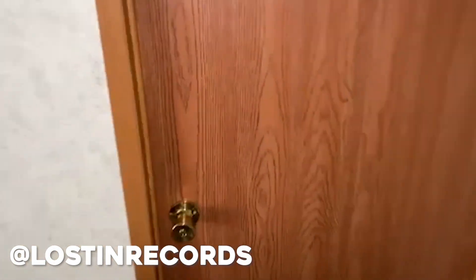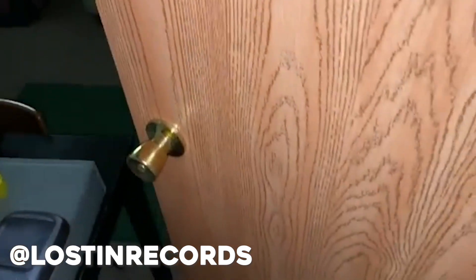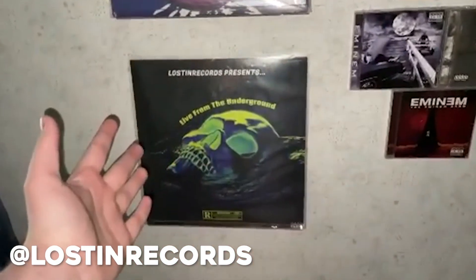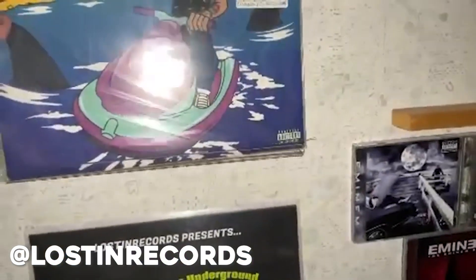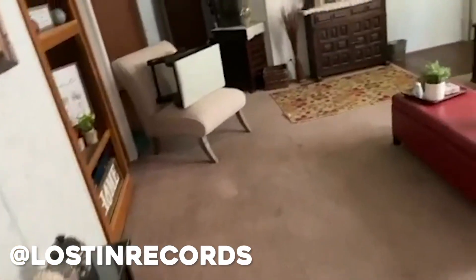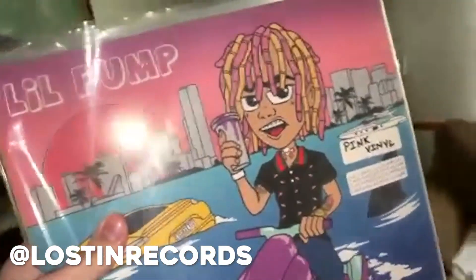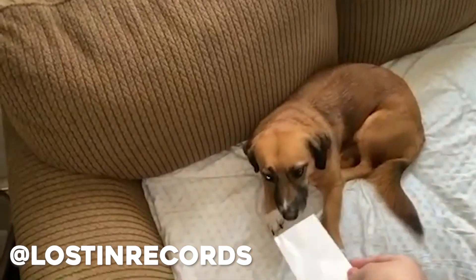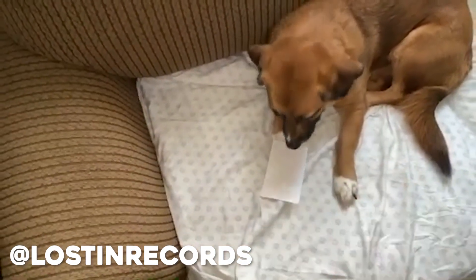I'm gonna pass it on to the homies over on Instagram — if you haven't followed me, go do that now. So I walk into my local record store and oh my god, they got the holy grail — Lil Pump self-titled album for $55. Overpriced? Actually it kind of went like, 'Wow, $55, what a steal.' So I walk up to the cashier like, 'Hey, Lil Pump's album, I'm buying it, here's my card.'